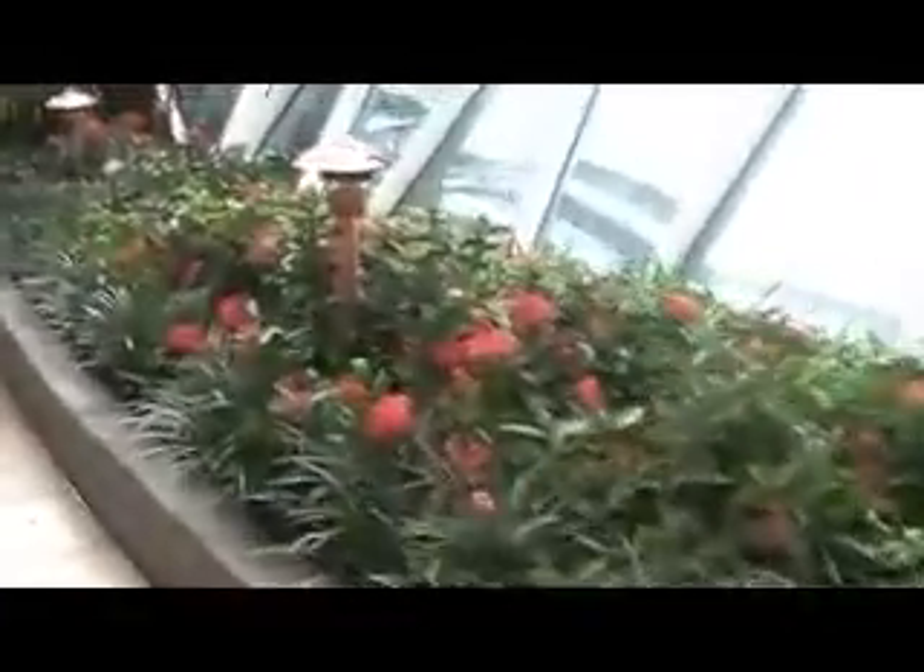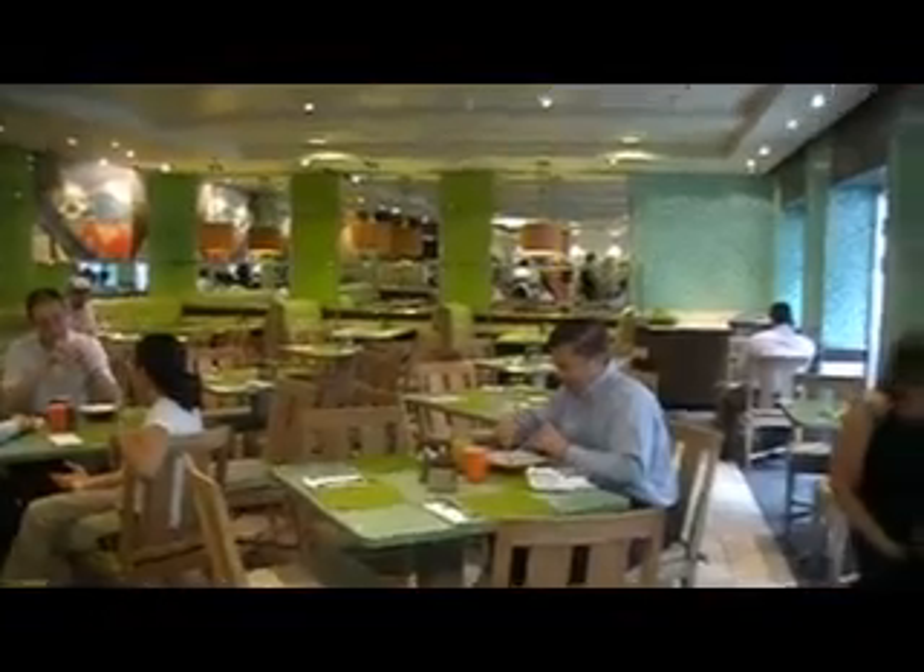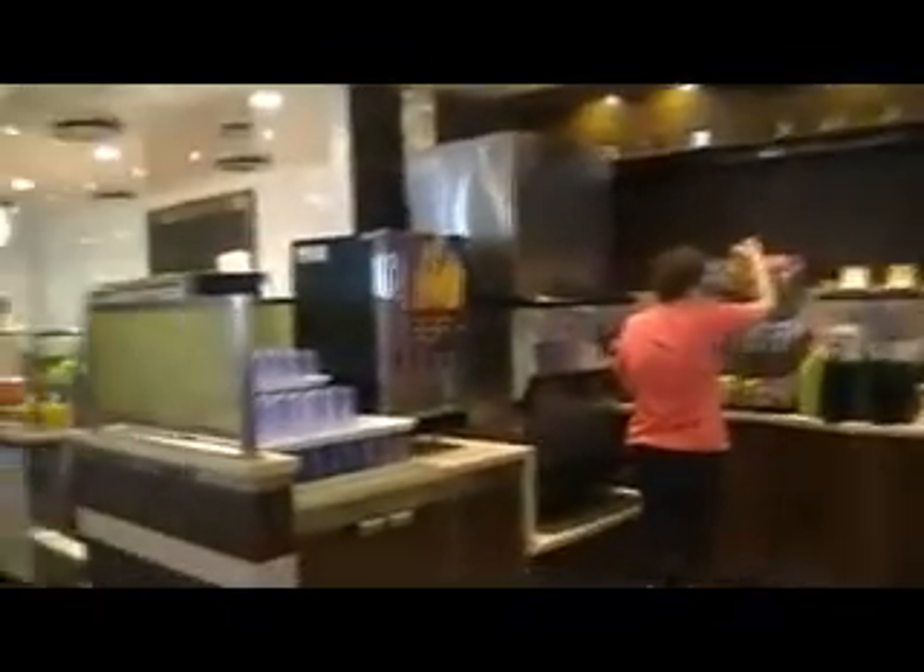These are Central Park view staterooms. This is a cafe. There's a beautiful green restaurant. There's also a cafe and shirt camping.